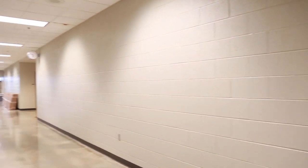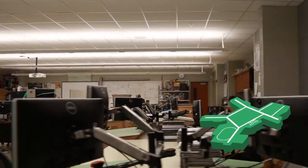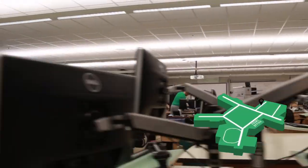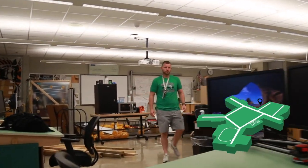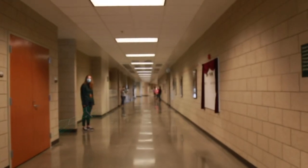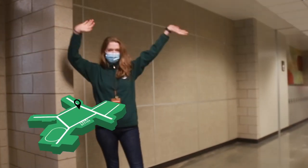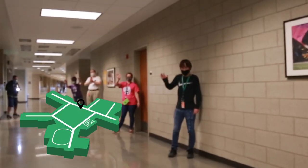Down this hallway, we also have our industrial tech classes. Going down the hall, we have our journalism classes, including Yearbook, Newspaper, and WolfBite, our school's broadcast program.